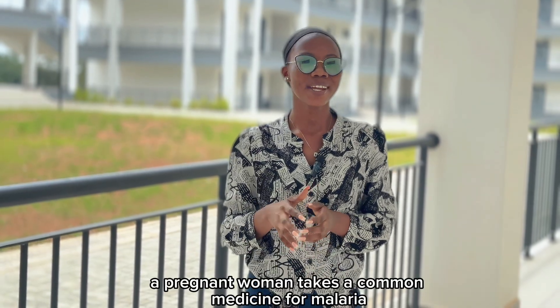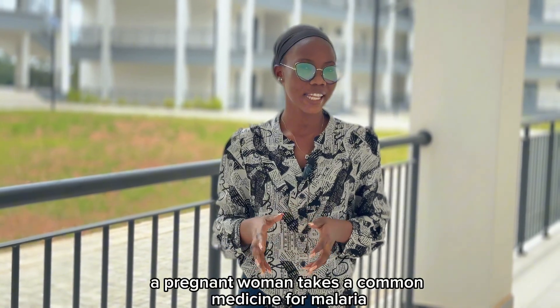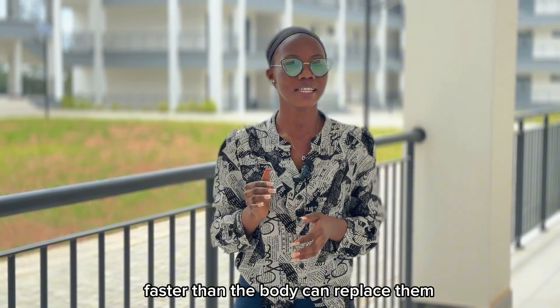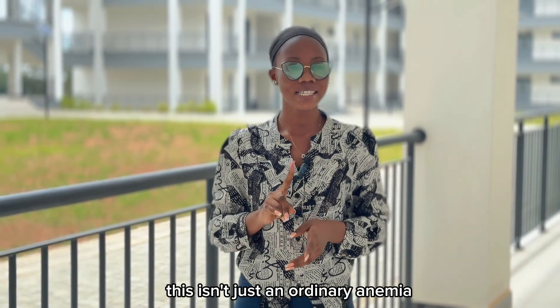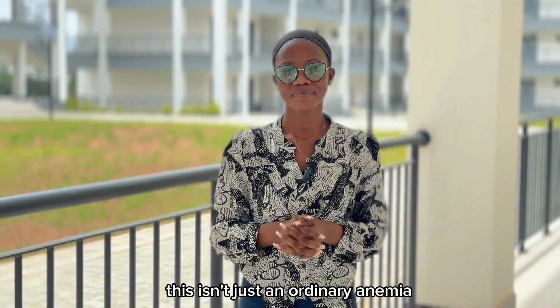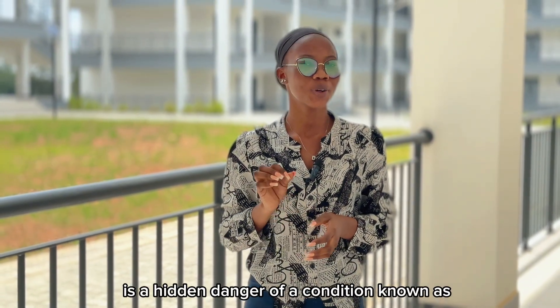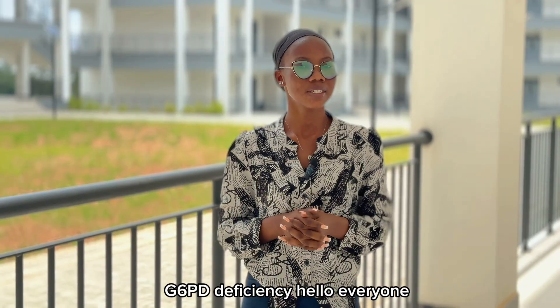So imagine this: a pregnant woman takes a common medicine for malaria, and all of a sudden, her red blood cells begin to break down faster than the body can replace them. This isn't just an ordinary anemia — this can be life-threatening. What's just described is a hidden danger of a condition known as G6PD deficiency.